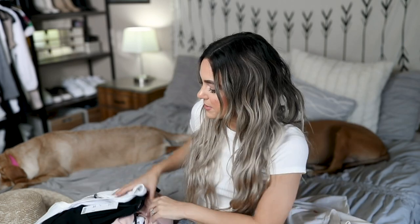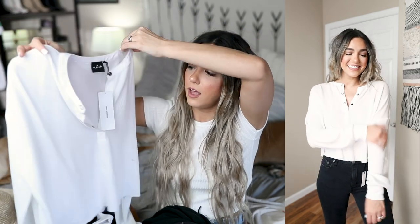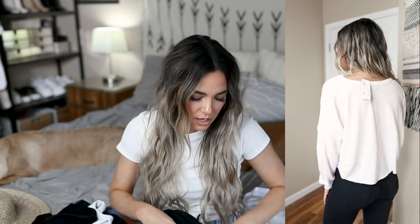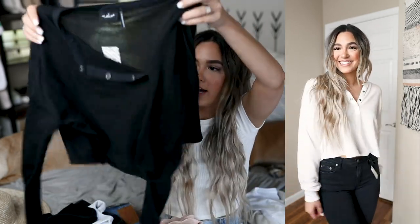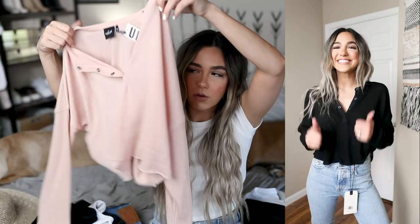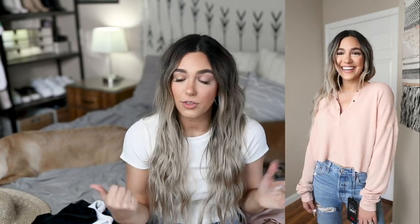I also picked up some really cute cozy long-sleeve tees for fall. They're kind of a Henley style and the fabric is so soft. They're cropped but not too cropped. I got one in white and one in black — they're a little see-through but once on, it doesn't look that way. I also got one in a muted pinky-salmon color. They're so easy to throw on with anything — shorts, pants, skirts — so many options.